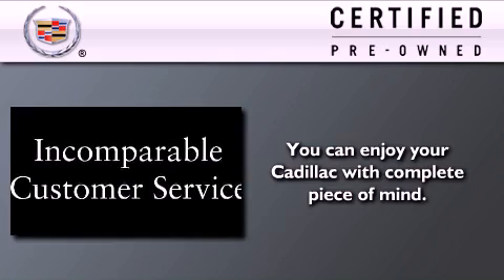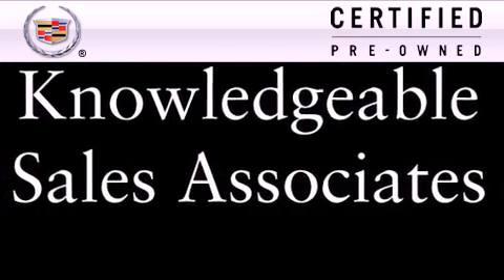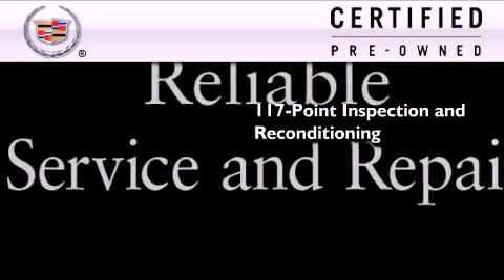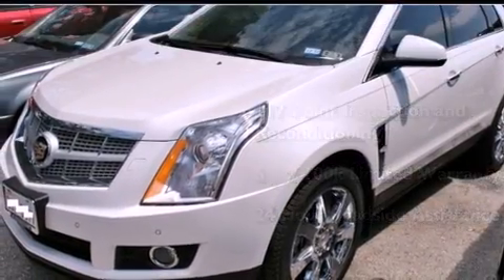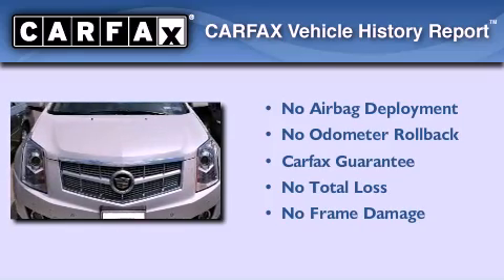To get your full assurance that this Cadillac meets expectations for mechanical conditioning and appearance, it has been put through a 117-point inspection and reconditioning process and comes with a six-year, 100,000-mile limited fully transferable warranty with zero deductible, plus 24-hour roadside assistance. Not to mention that this Cadillac qualifies for the Carfax buy-back guarantee.